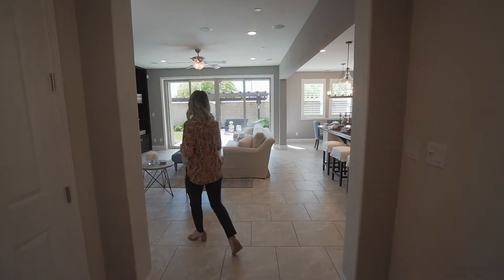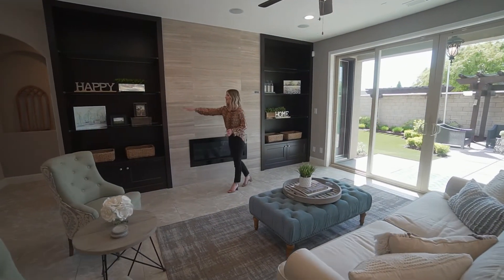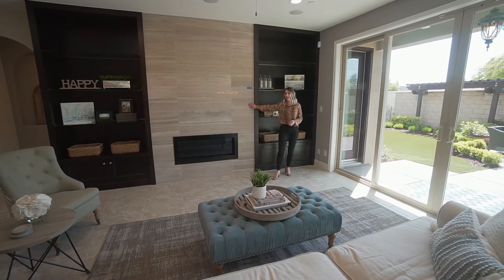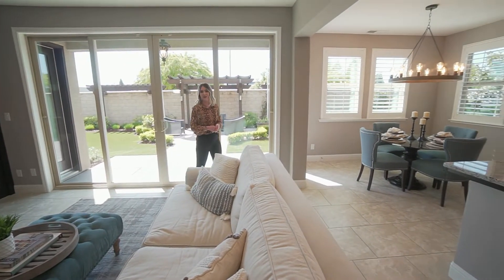Now, as we step into this open-concept living space, you'll walk right into this spacious great room — the perfect gathering space that features tons of shelving, a fireplace with designer tiling, this 12-foot sliding glass door, plus this room also features surround sound throughout.